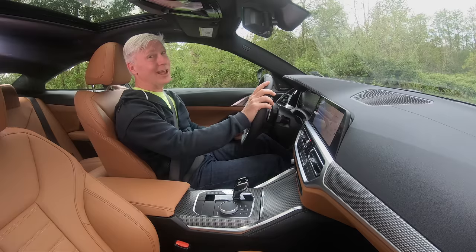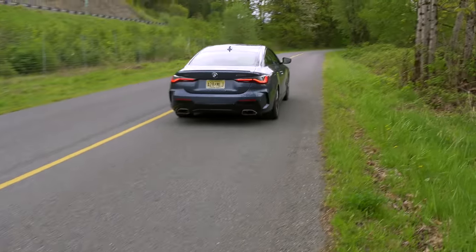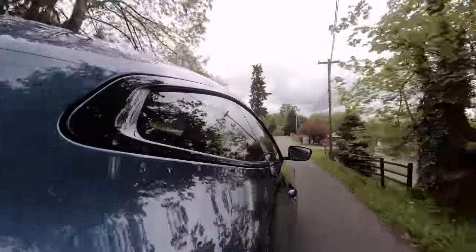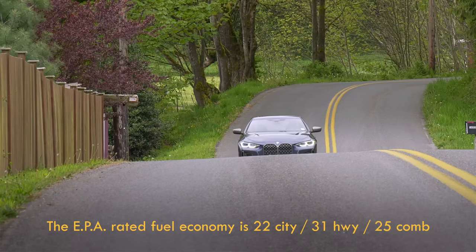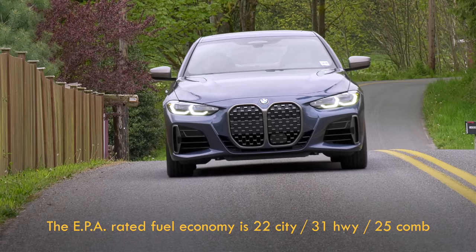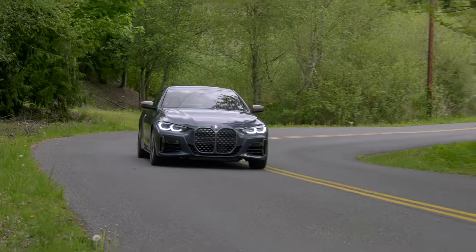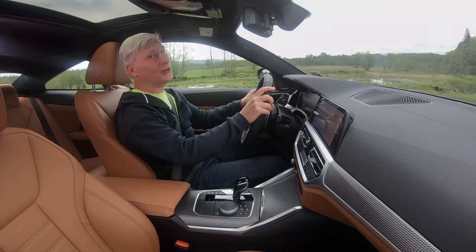Time to check out the enhanced M brakes — those are very good. Excellent modulation, great stopping distance. Because it's a mild hybrid, the engine can shut off at 8 or 9 miles an hour when coming to a stop; it's all unobtrusive. The overall fuel efficiency is rated by the EPA at an average of 25 miles per gallon on specified premium fuel. That's not peak efficiency, but this is certainly a lot more fun. There's a noticeable, tangible difference when it comes to the drive modes.